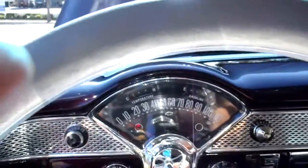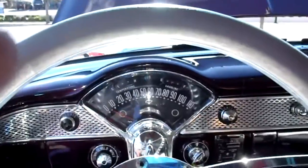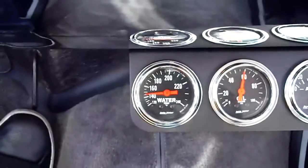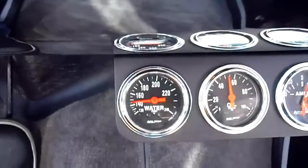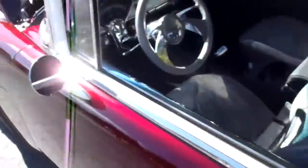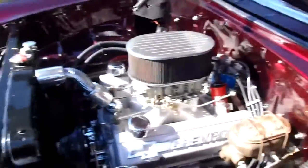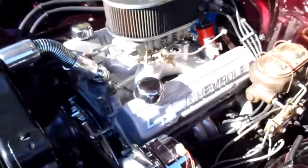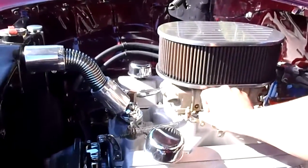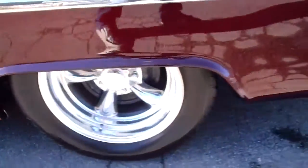I'll go ahead and fire this one up for you. Got a nice little wrap to it. Super strong oil pressure. I drove it about 30 miles, never went above 180 degrees — runs nice and cool. Nice Holley four-barrel on there with a Victor Junior intake. At the dual Flowmasters, you can hear that cam.